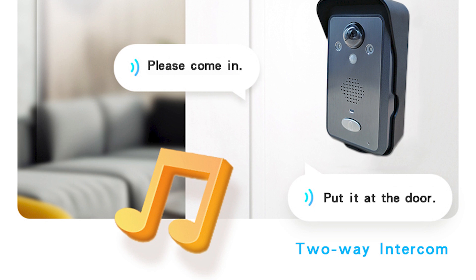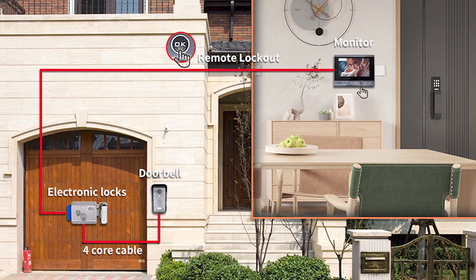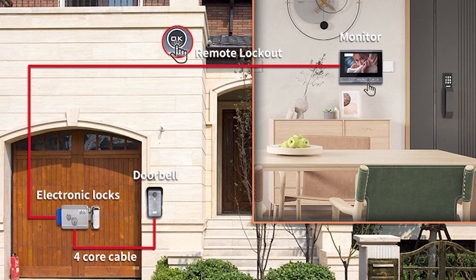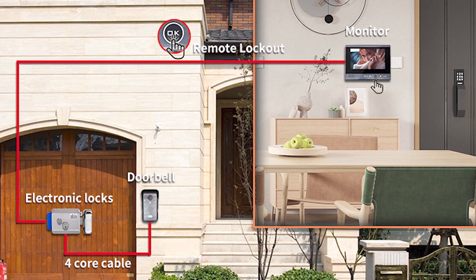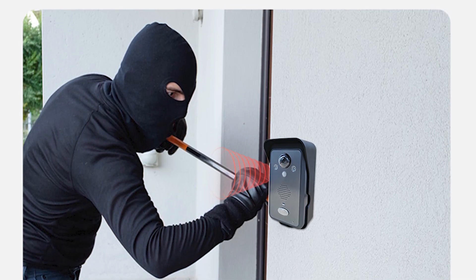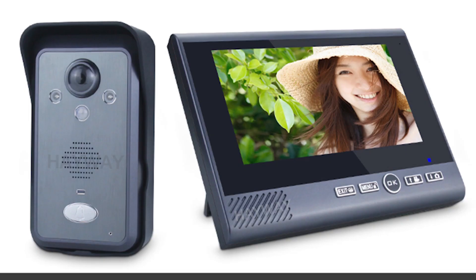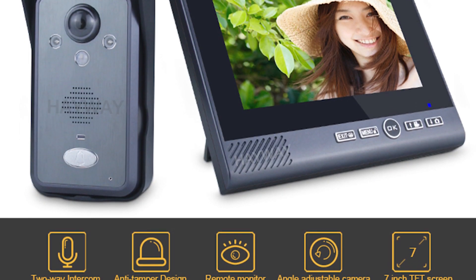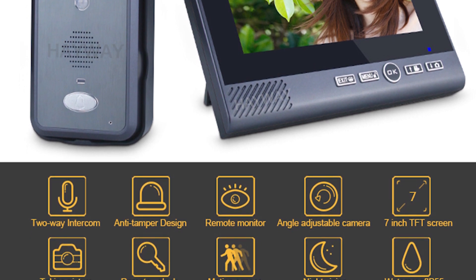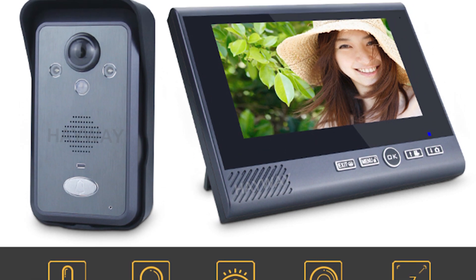It is perfect for receiving packages, screening unexpected guests, or giving instructions to delivery personnel. Say goodbye to messy wiring and complicated installation — simply mount the camera outside your door and enjoy wireless convenience. This camera features two-way intercom, anti-tamper design, remote monitor, angle-adjustable camera, 7-inch TFT screen, picture capture, remote unlock, motion sensor, night vision, and it is waterproof.